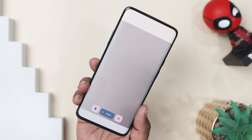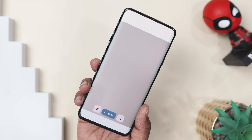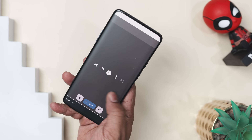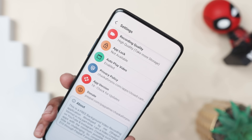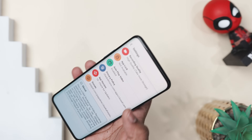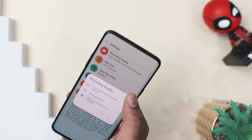no battery-draining preview, just smooth hassle-free recording. And if you are worried about privacy, your recordings stay locked behind a fingerprint so only you can access them. Plus everything is neatly organized in one spot — no more digging through messy folders.